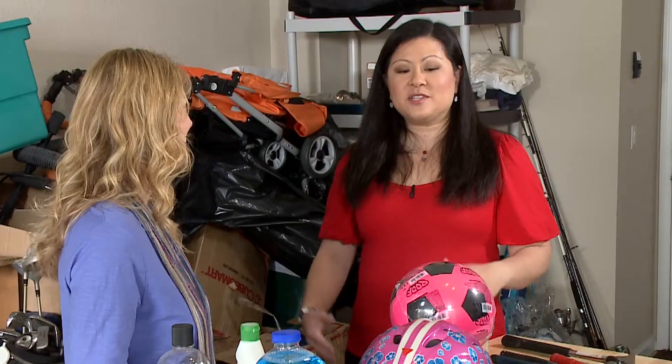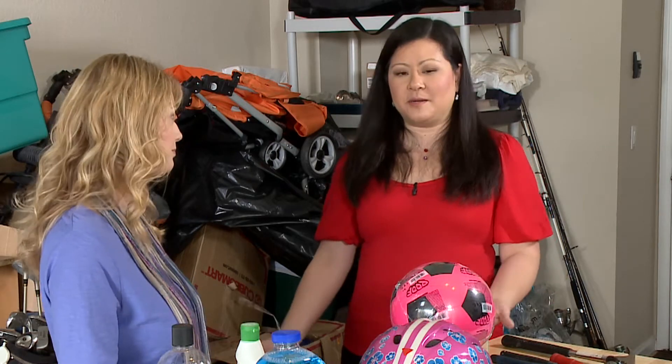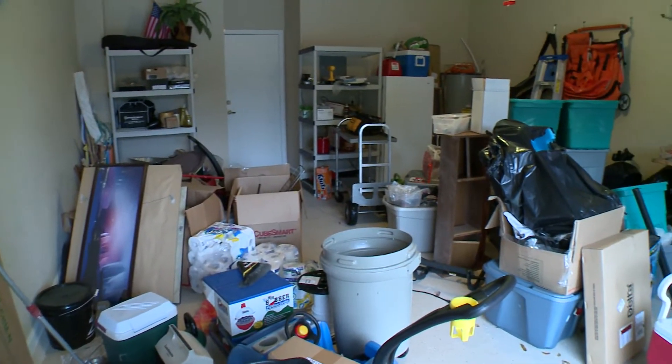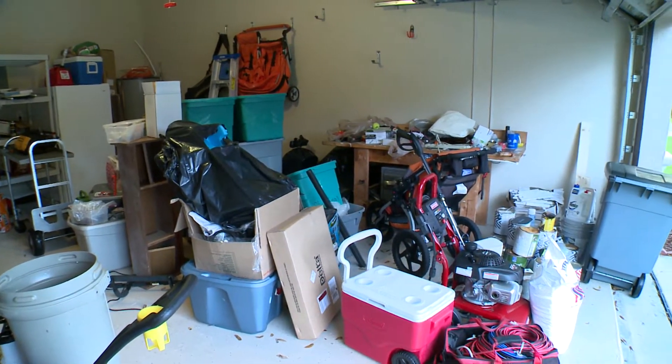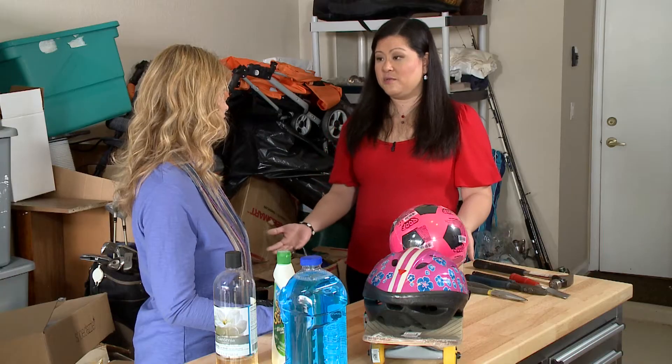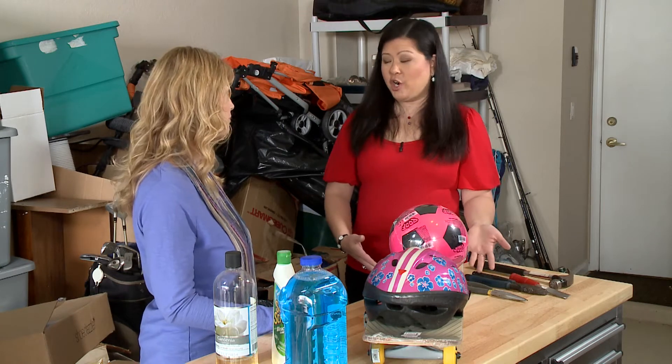Truth be told. What happens is people tend to take things out of the house that they don't want in the house and dump it in the garage. So it becomes a dumping ground for things that they just don't know what to do with. And sometimes you keep doing that and add them to bins where you start storing and storing, and then you don't know what's in there after a while and you can't get to them. And your garage loses its original functionality.